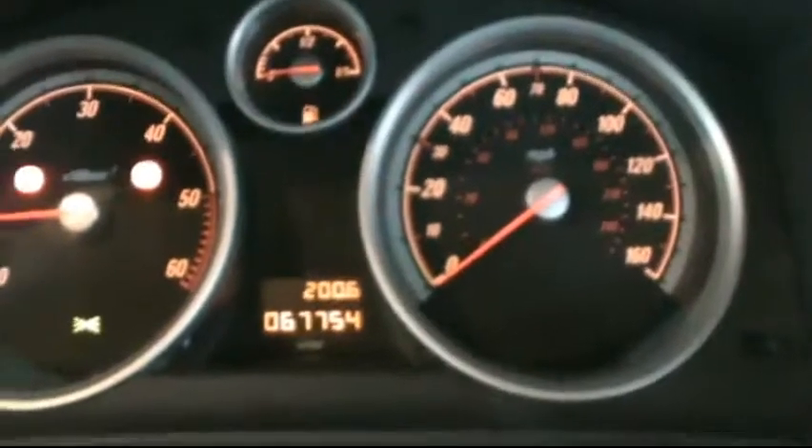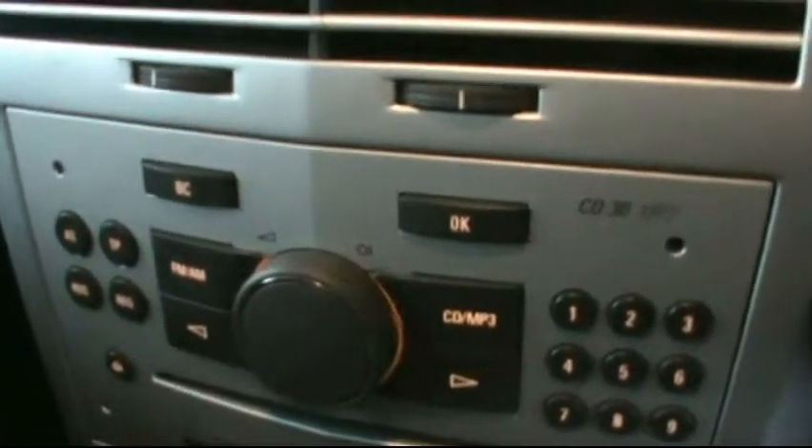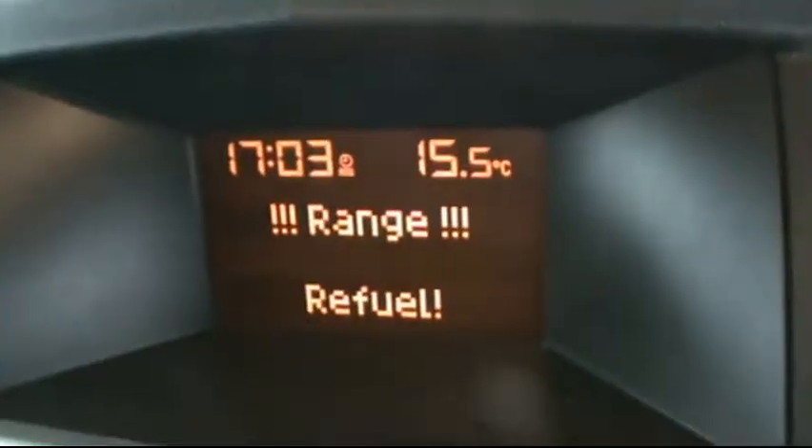Inside it is full cloth interior, completely immaculate inside. In the front it has the Vauxhall multifunction steering wheel, a digital onboard display showing just over 67,000 miles on the clock. It has the Vauxhall CD30 entertainment system — CD radio, auxiliary and MP3 player — with air conditioning as well, and it does have a heads-up display as well.